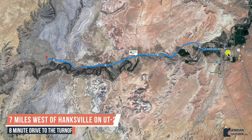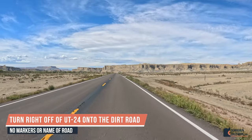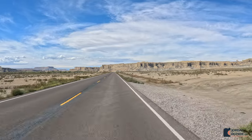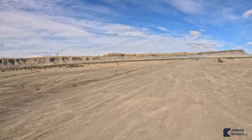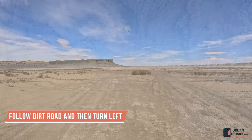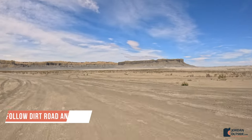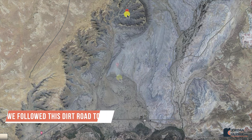To get there, we left Hanksville. You drive seven miles west of Hanksville on UT-24 — it's about an eight-minute drive — and then you'll turn off onto this dirt road. You're going to take this dirt road up until you turn left onto another dirt road. As you can see on the map, you turn left here and then follow this dirt road all the way up to the Spire.